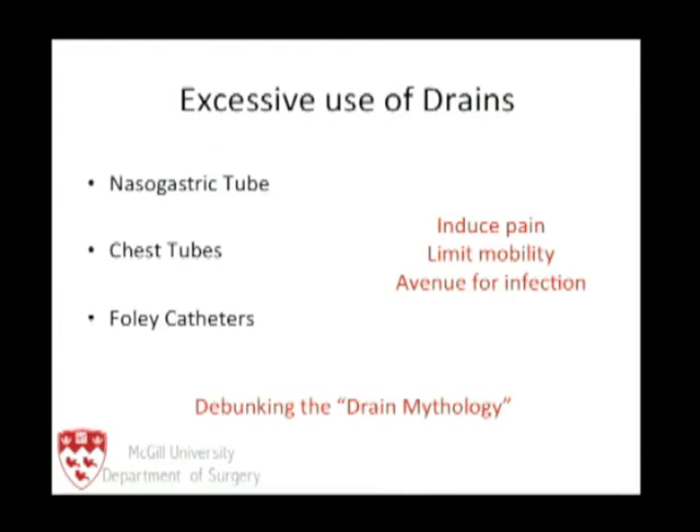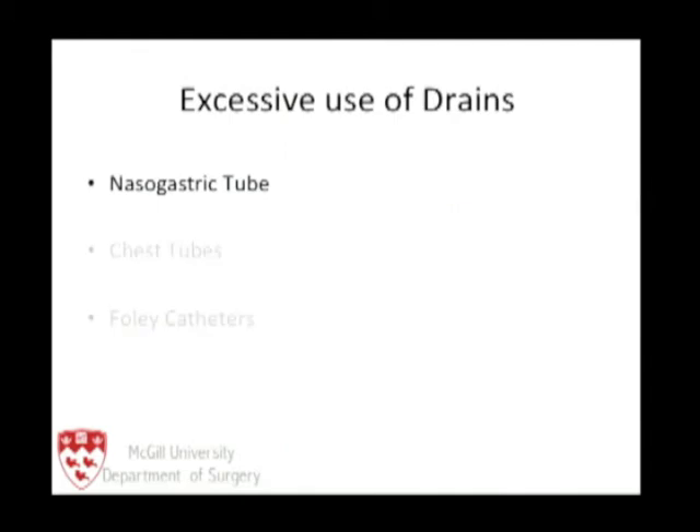Let's look at the extensive use of drains in esophageal resections — nasogastric tubes, chest tubes, and Foley catheters. As discussed, they induce pain, limit mobility, and provide an avenue for infection. We need to look at whether there is any data behind the use of drains in esophagectomy to guide patient management. Indeed, there is quite a bit.